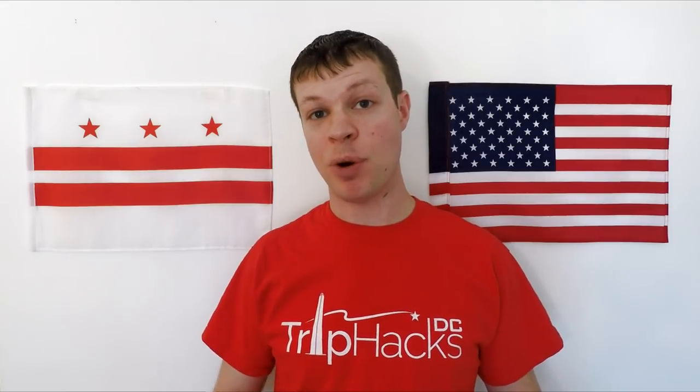If you've been to DC around the holidays before, leave a comment on this video and let me know what your favorite festive thing to do is. Otherwise, let's get started.